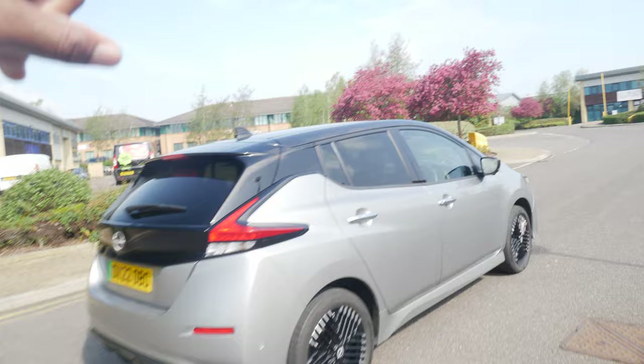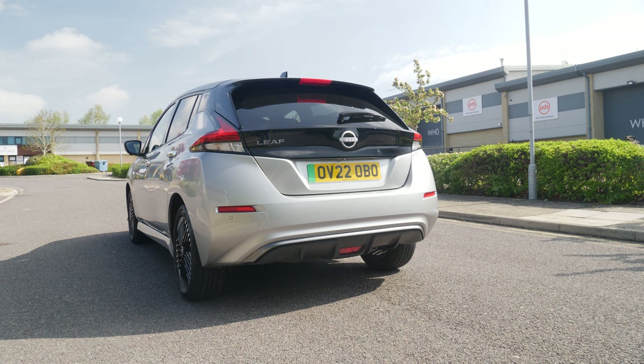This is much better. There's a black roof breaking up the silver — the grey rather — and you can see it comes into here into the boot. It looks a bit sporty, not gonna lie.